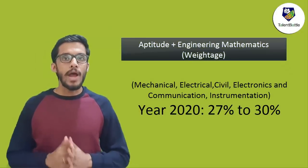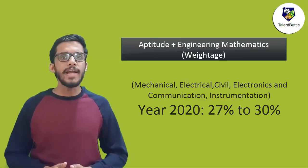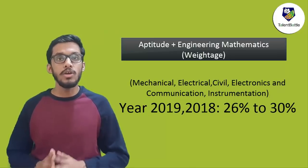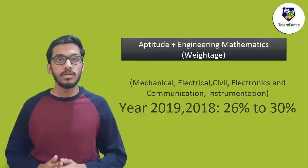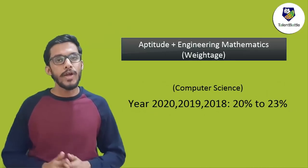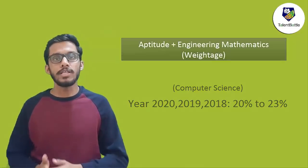Now let us check some of the analysis of previous year papers so that you will understand the subject-wise weightage. In 2020, the weightage of aptitude and engineering mathematics varied from 27% to 30%, and similarly in 2019 and 2018 also the weightage was between 26 to 30% for all major branches like mechanical, electrical, electronics and communication, civil, and instrumentation. For computer science paper, the engineering mathematics weightage was between 5 to 8%, but aptitude again was fixed at 15%, so the combined weightage becomes around 20 to 23%.